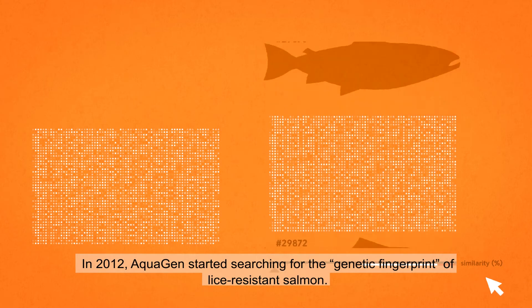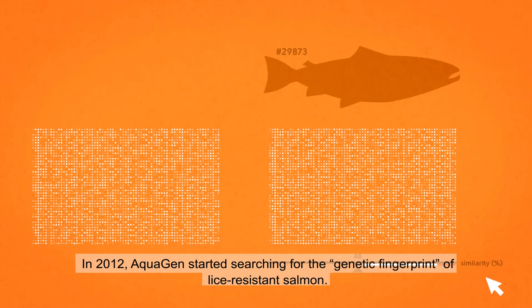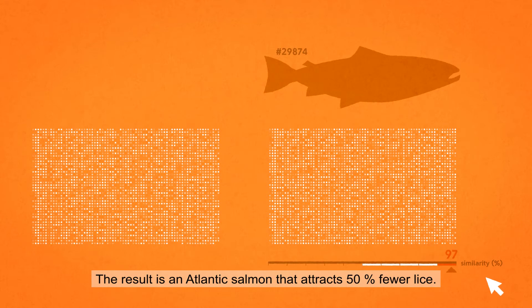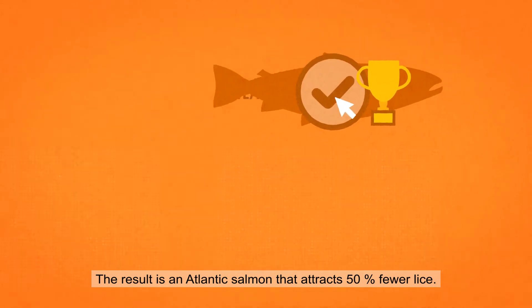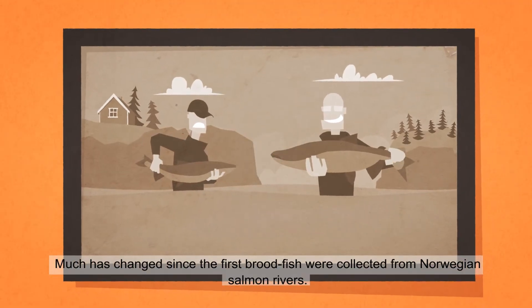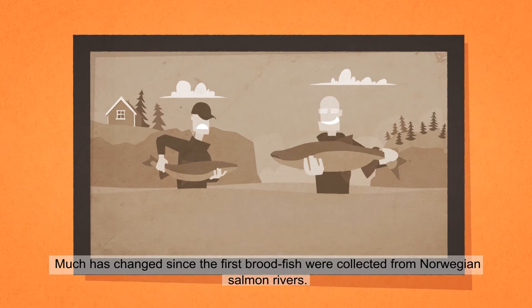In 2012, Aquagen started searching for the genetic fingerprint of lice-resistant salmon. The result is an Atlantic salmon that attracts 50% fewer lice. Much has changed since the first broodfish were collected from Norwegian salmon rivers.